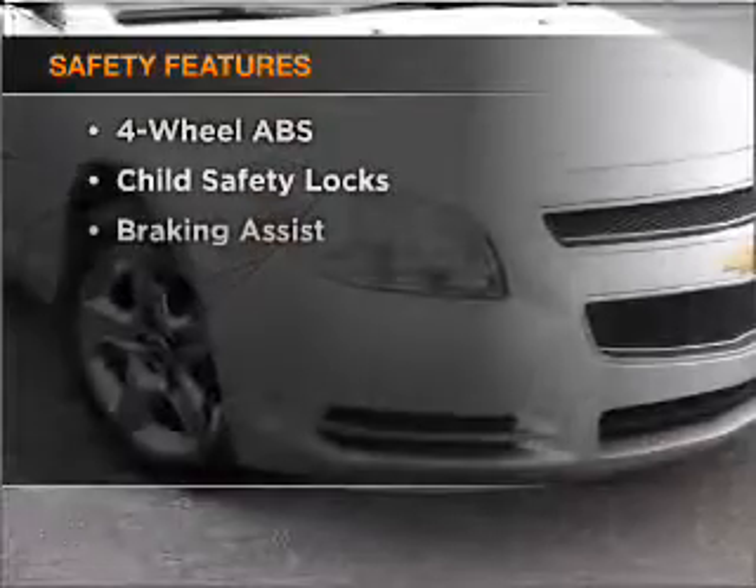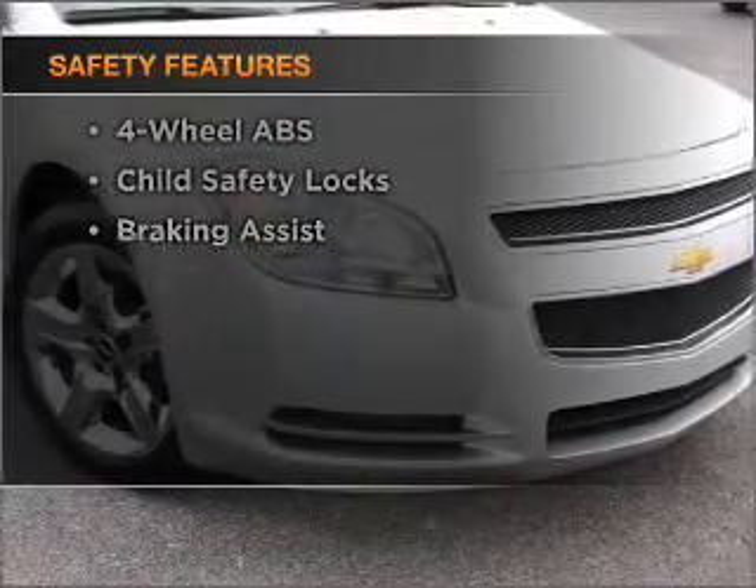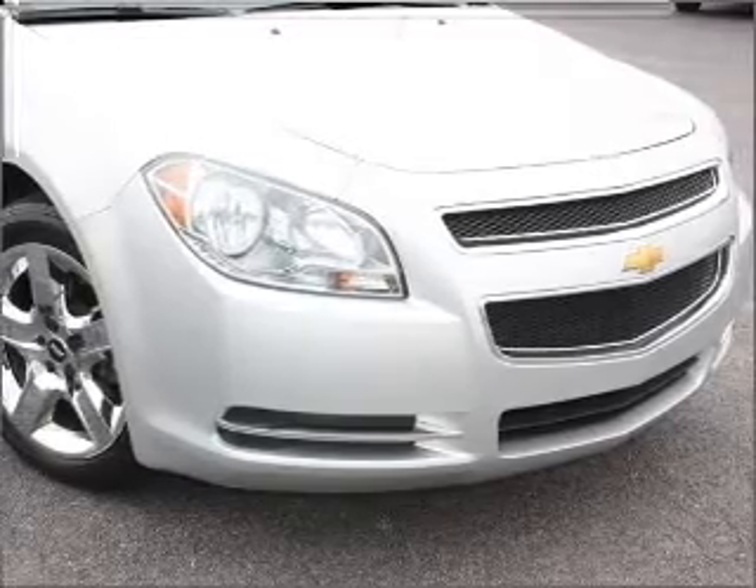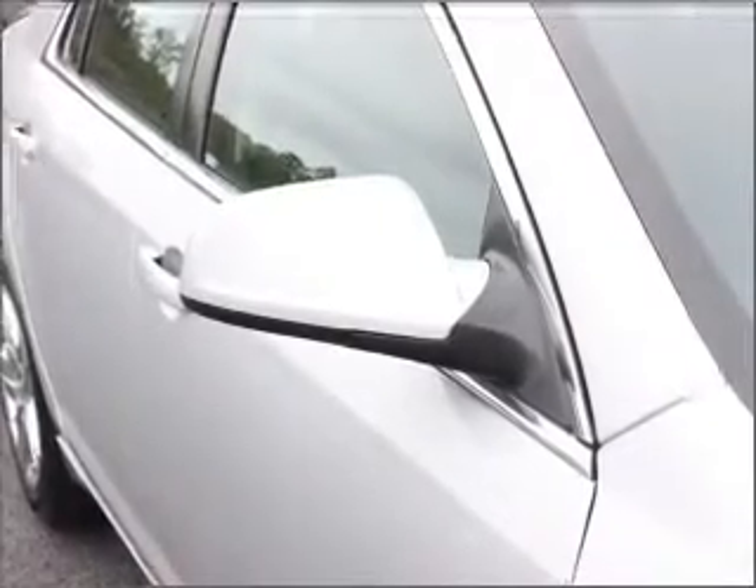If safety is a high priority, rest assured knowing that these safety components are included: front ventilated disc brakes, passenger airbag, side airbag, curtain head airbags, stability control, and daytime running lights.